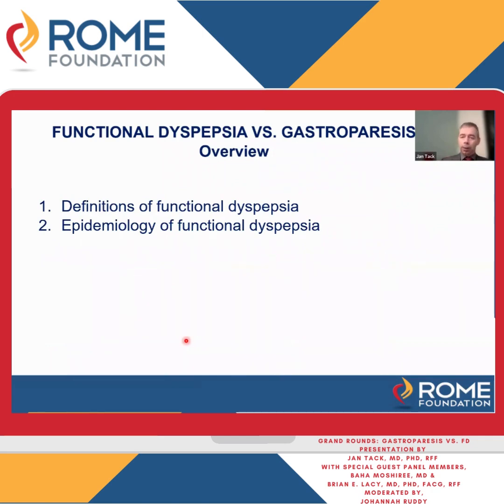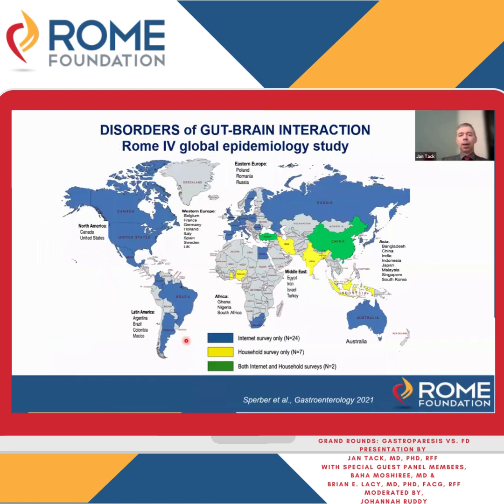Part of the Rome criteria were made to do epidemiology, and that has been used for functional dyspepsia as well. We published with the Rome Foundation early last year the Rome Global Epidemiology Study. This was an extraordinary undertaking where 33 countries had a survey of a very large and representative part of the adult population. I'm going to focus on the 26 countries that had an internet survey — internet survey alone is shown in blue, and both internet and door-to-door is green.